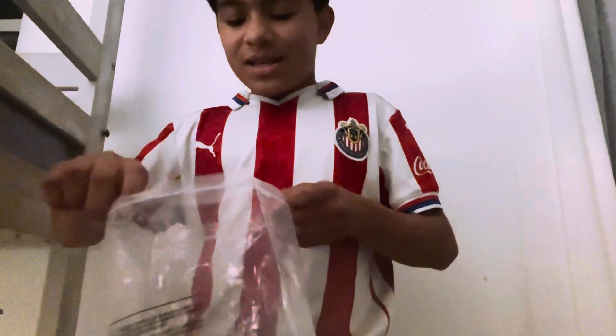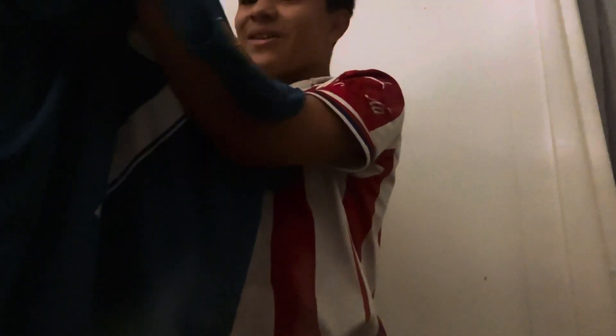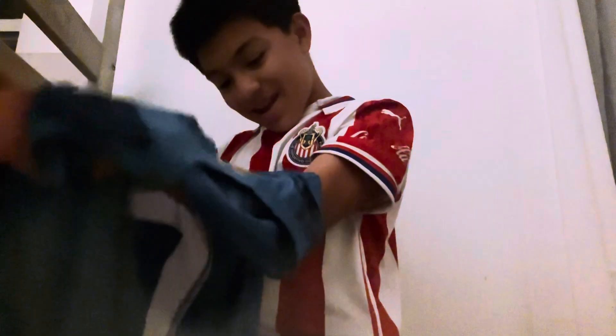I haven't opened the bag yet — whoa, it feels so cool! No way, no way! Yo, look at this. Oh, it has the letters on there too — 2018 letters. It's like bent to the size of — oh my god.